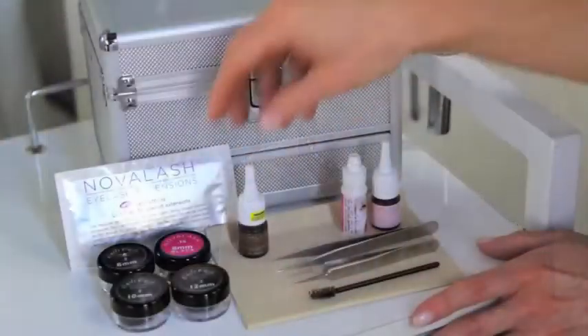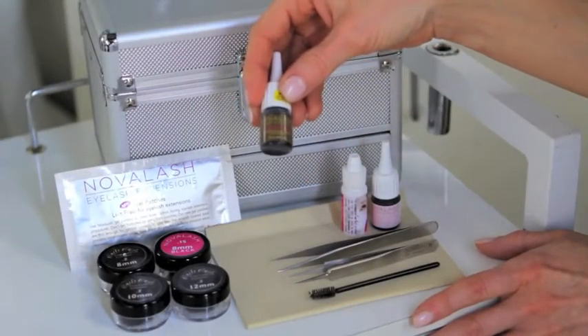Once you've chosen your brand, you can go online and choose an extensionist in the salon. Make sure that that extensionist is using the brand that they actually advertise.